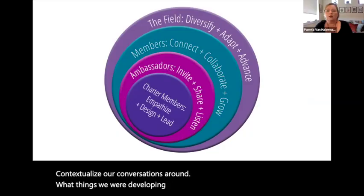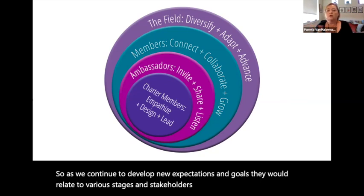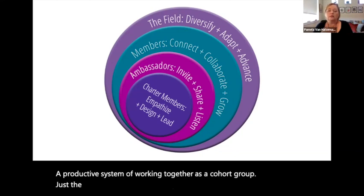If you don't have trust with individuals and create these relationships, nothing's going to happen. Getting to my own work as an evaluator — one of the key things I have to do is come into a situation and establish who you are and what you're there to do. All of the individuals understood that, in order to create sustainability in the organization, norms would be created so that when other groups come in there was a foundation. You can't build a house without a framework. So as we continue to develop new expectations and goals, we set up a productive system of working together as a cohort group, just the charter member libraries — that center circle.